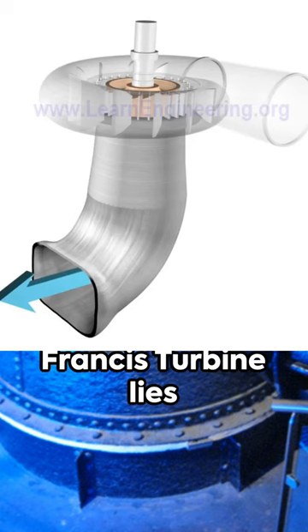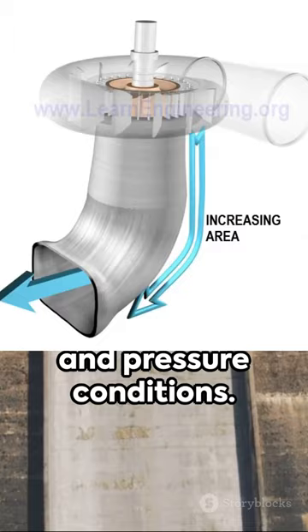The beauty of the Francis turbine lies in its versatility. It can operate efficiently in a wide range of water flow and pressure conditions. This makes it the ideal choice for power generation across the globe.